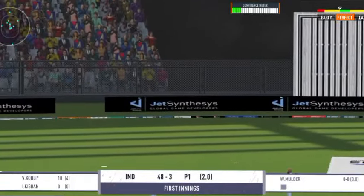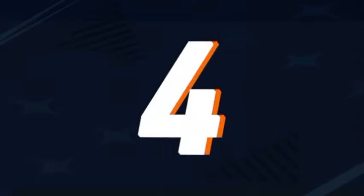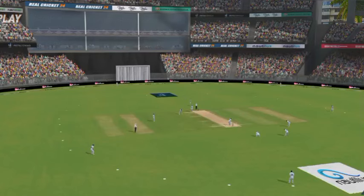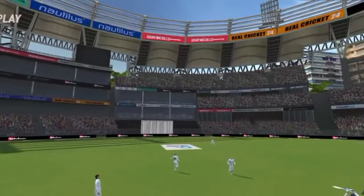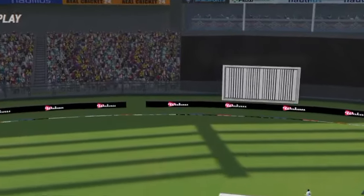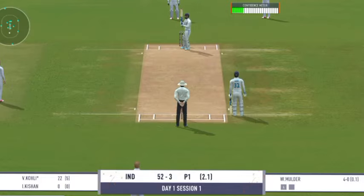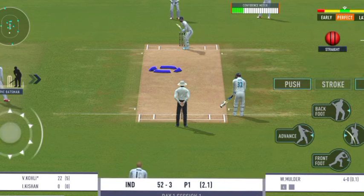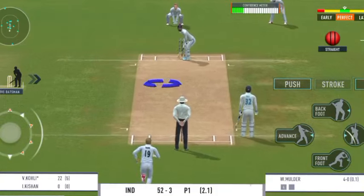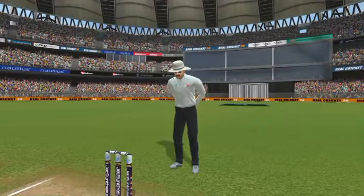Nobody stays in that — that's going to be a terrific fall. That ball is out of the boundary. Shouts of catch, but nobody heard. That's six runs.